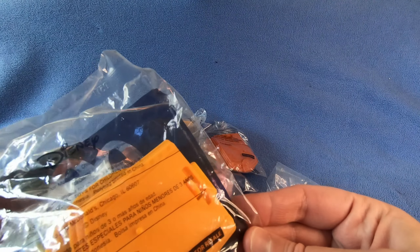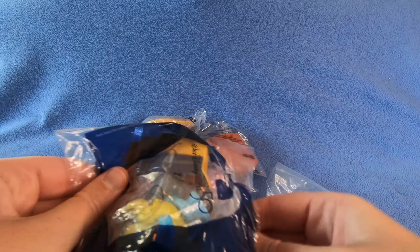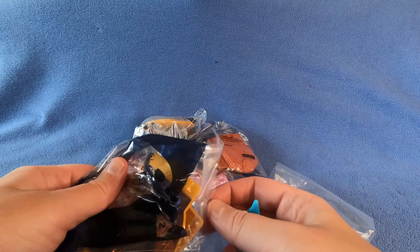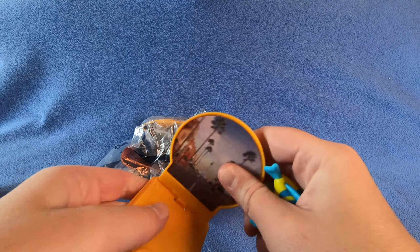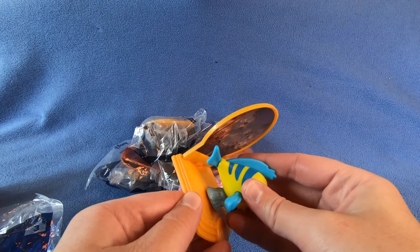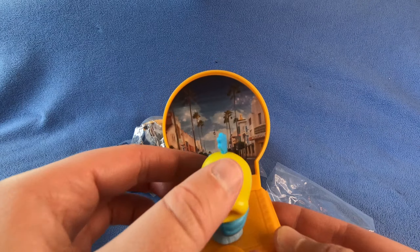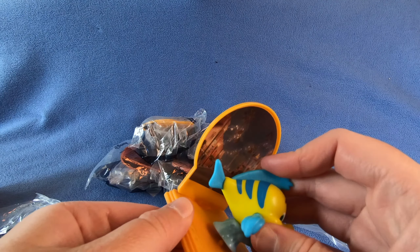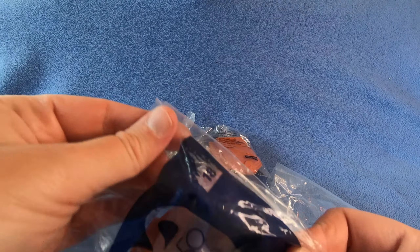Flounder! Number two - oh, Timothy was number three. There's Flounder - he can swim around, but not in the ocean. And this is number 18.